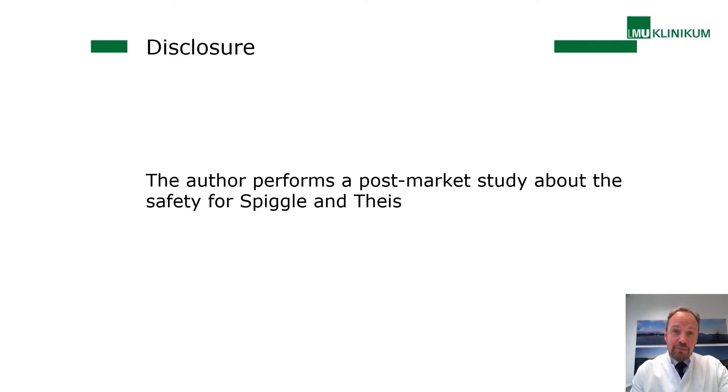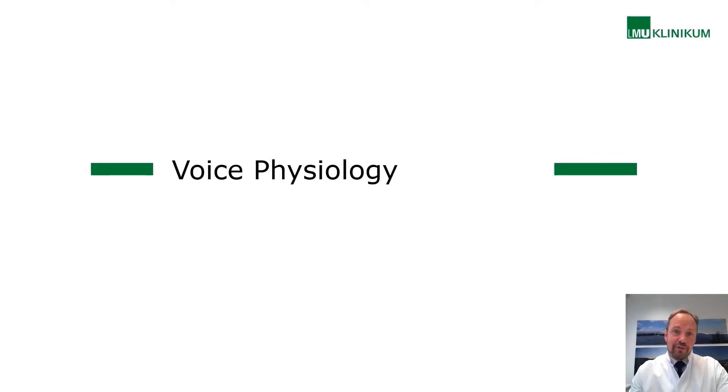If we want to use this for phonosurgery, we want to improve voice, because phonosurgery is associated with functionality and voice production, not so much on the picture itself — it is phonosurgery, as phono surgery as stated before. Therefore, we have to go a bit into voice physiology in order to understand how augmentation could improve our vocal function.